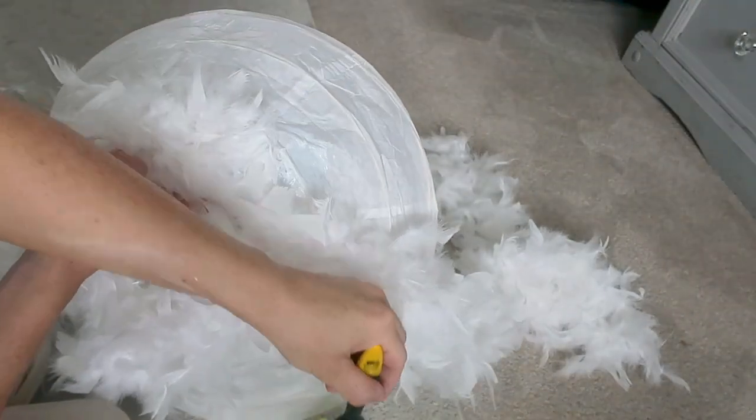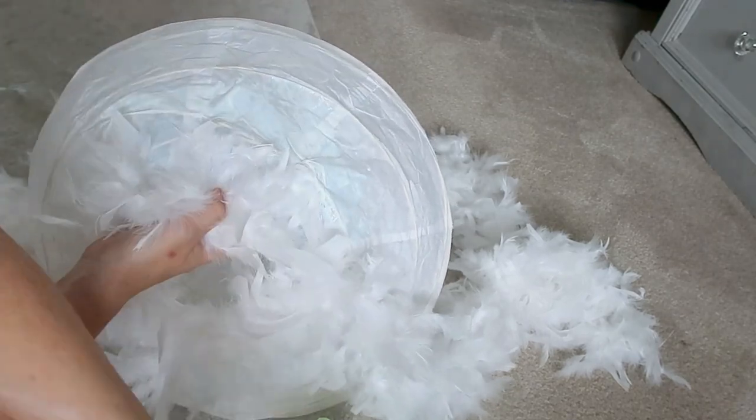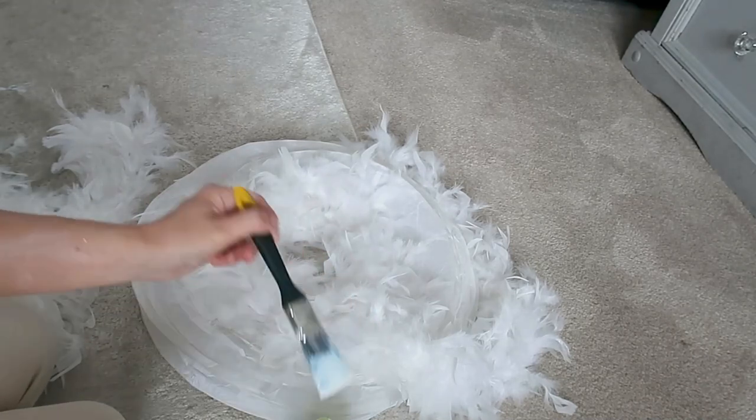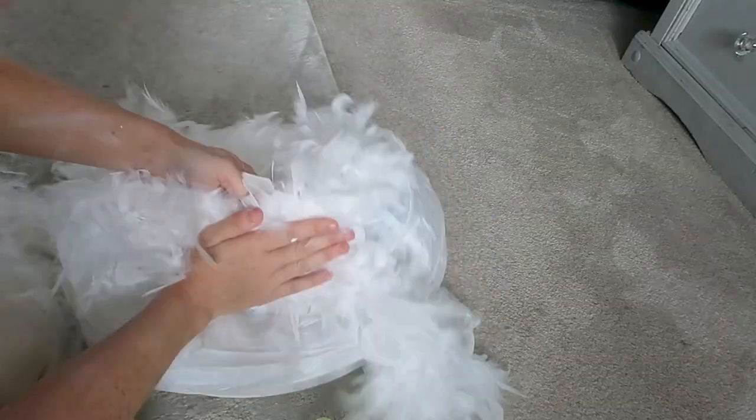It just makes this amazing feathery light shade, and I think it looks really nice when the light is shining through it. I've seen these for much more expensive or much smaller. I'm really pleased with this one — I just have it hanging up in my bedroom, hung up with some string onto the existing light fittings.